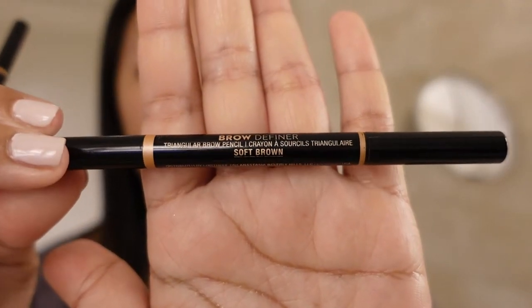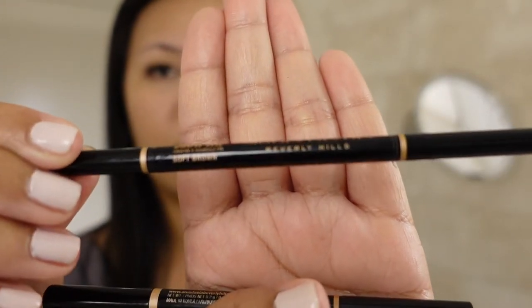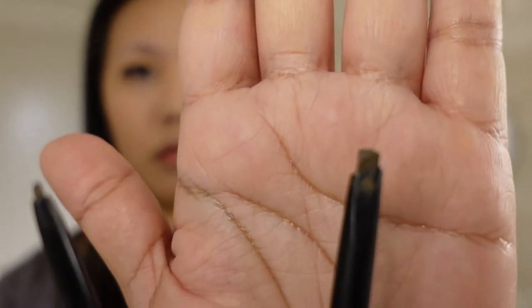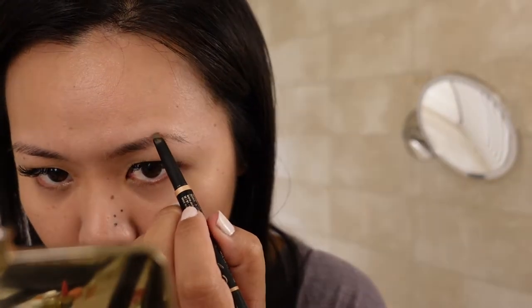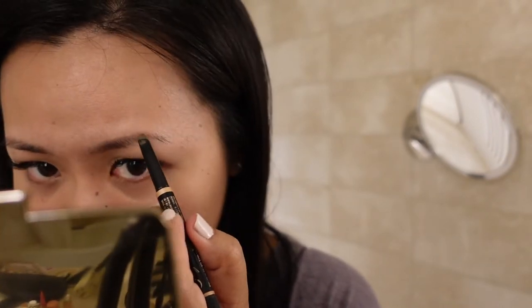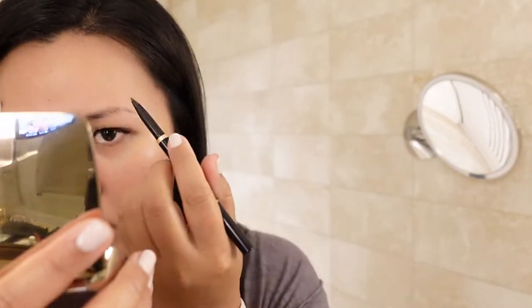Now on to the eyebrows. I have two eyebrow pencils, both by Anastasia — one is a brow definer and the other is a more precise liner, both in the shade Soft Brow. Doing my brows is probably my least favorite step. It takes so long because I want to be as precise as possible, and there's always that one brow that's more difficult. My left eyebrow is the harder one, so as you can see in this video, it takes me quite a long time.